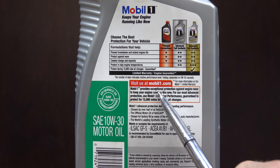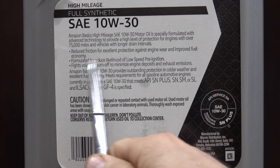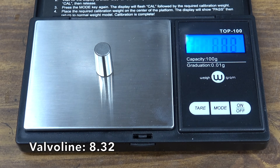Since each product claims to contain anti-wear additives, we're going to test each one on the Lubricity Tester and compare the amount of wear that takes place. I have a separate video explaining how the Lubricity Tester works, so please check it out. In this test, we'll be weighing the bearings before and after the test and measuring the scar on the bearing.